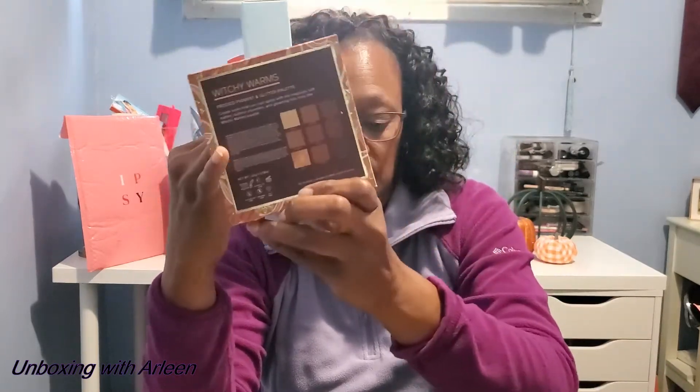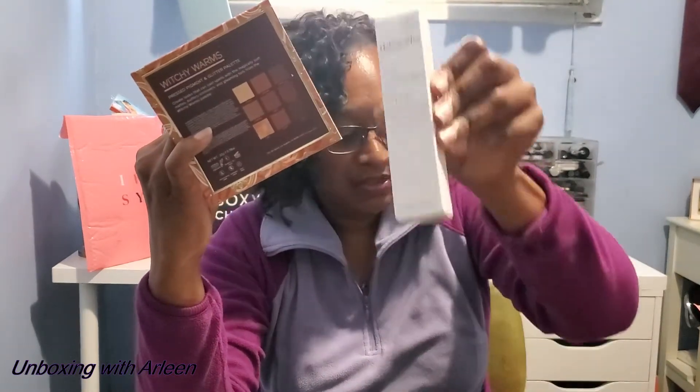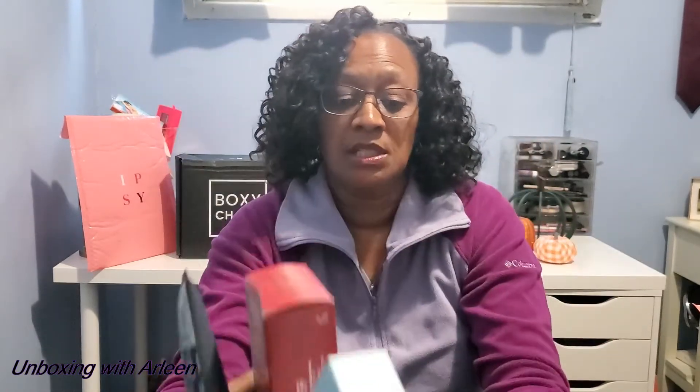So let's recap what we got from Ipsy: the nighttime moisturizer, the Self-Esteem Beauty Sleep Serum, the hand cream, the gorgeous HipDot palette, and the eye cream — five items total. This Ipsy bag costs $28 per month. Now let's move on to BoxyCharm to see who won.